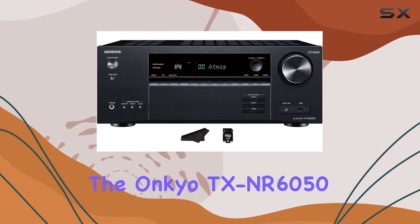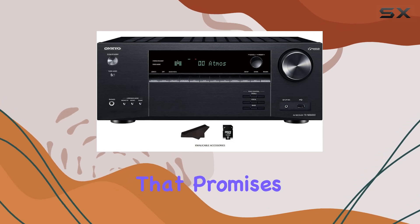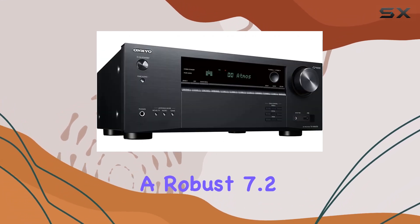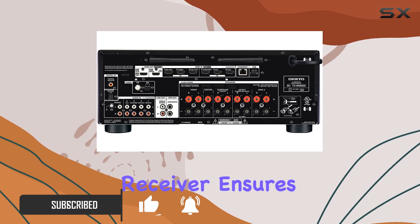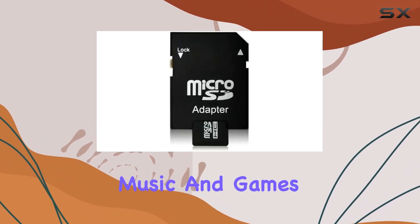Today, we're diving into the Onkyo TX-NR6050, a powerhouse of an AV receiver that promises to elevate your home entertainment experience. With a robust 7.2-channel setup and a whopping 210W per channel Select Dynamic Audio Amplification System, this receiver ensures a pure cinematic sound that brings your movies, music, and games to life.